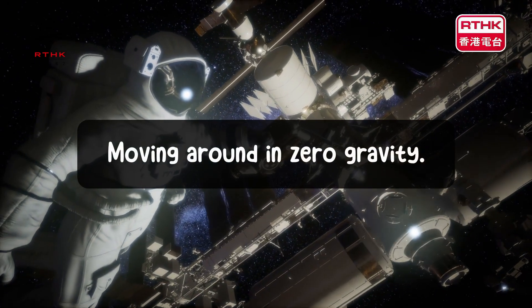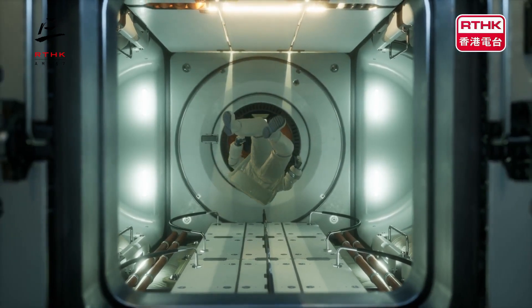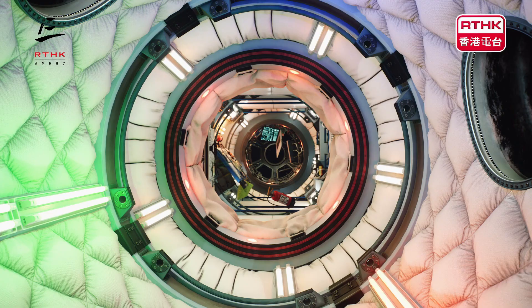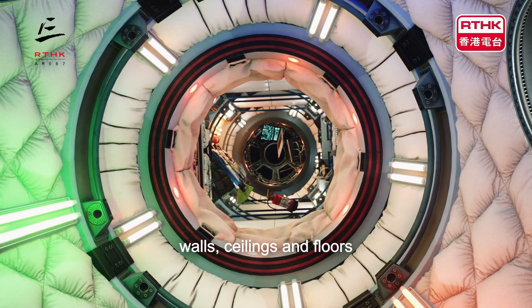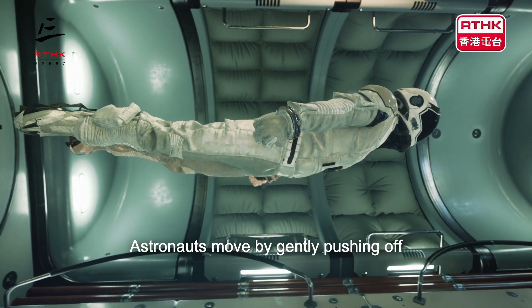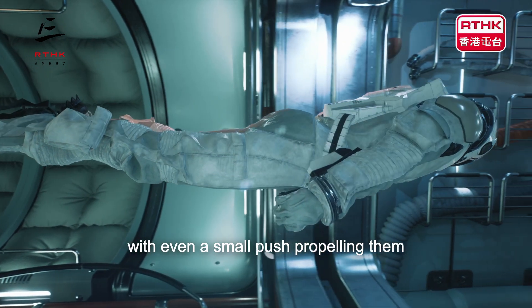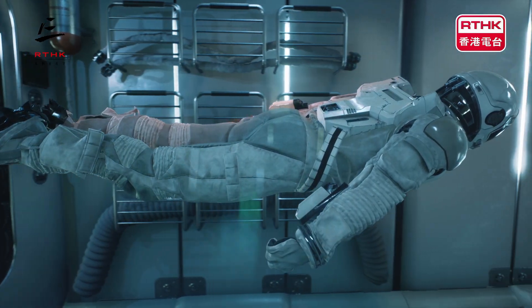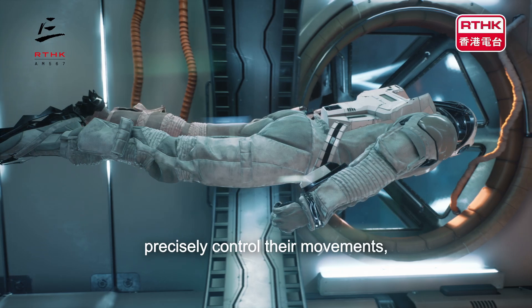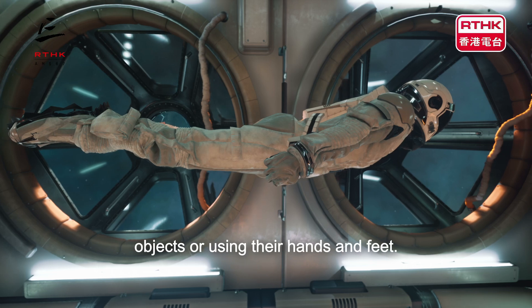Moving around in zero gravity. Astronauts float instead of walking. This means that they need to use specific equipment and techniques for movement. Handrails and foot restraints are installed on the walls, ceilings and floors to provide stability when moving around. Astronauts move by gently pushing off surfaces like walls or handrails, with even a small push propelling them across from one area to another. Because momentum continues without gravity to slow it, astronauts learn to precisely control their movements, stopping themselves by grabbing onto objects or using their hands and feet.